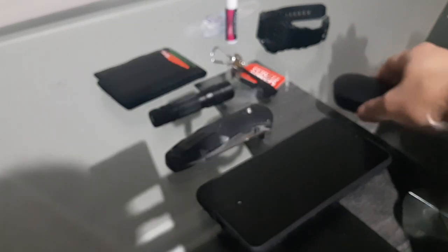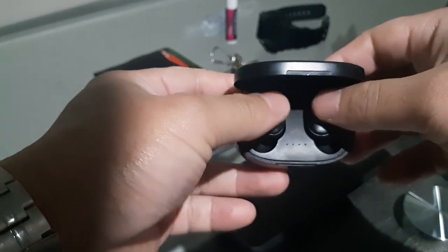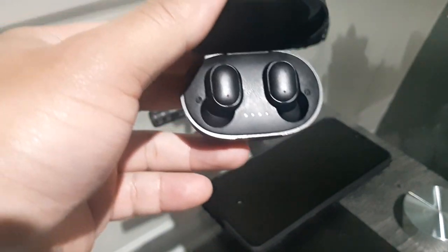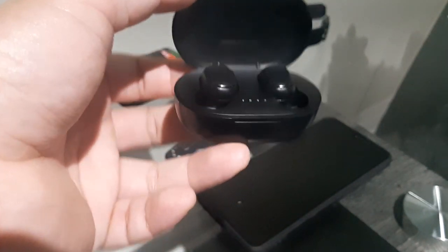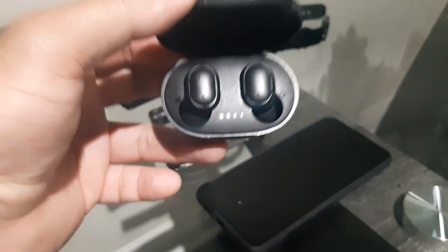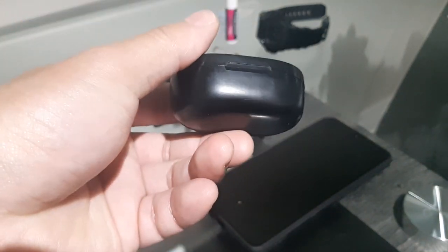The Bluetooth earbuds I carry are the A6S. I got these on Amazon for about $20–$25. They do what more expensive earbuds do, but this one works for me. I haven't had any problems — they charge fast and get pretty loud when you're listening to music.